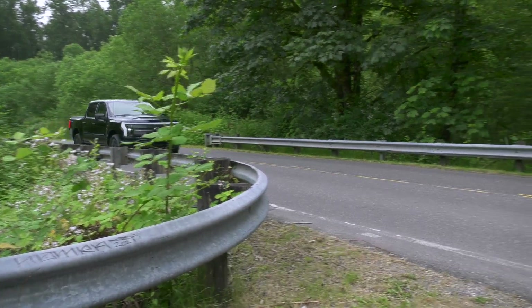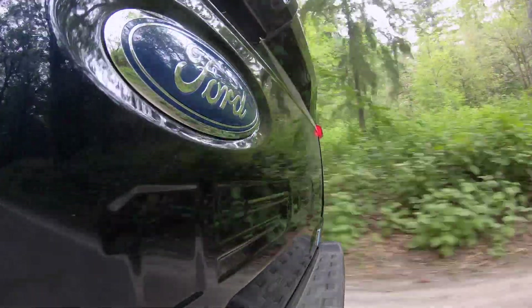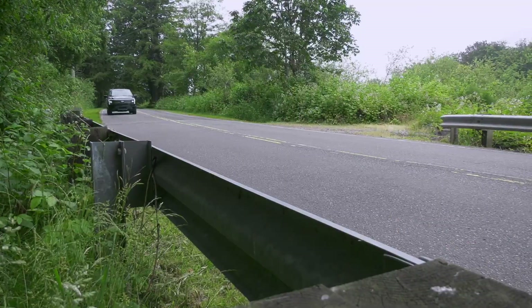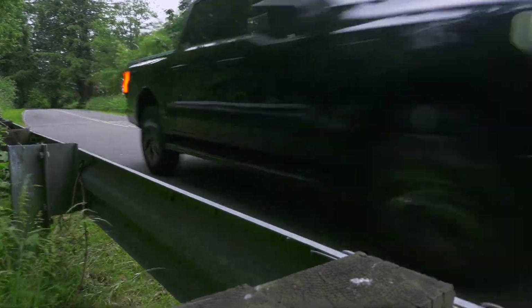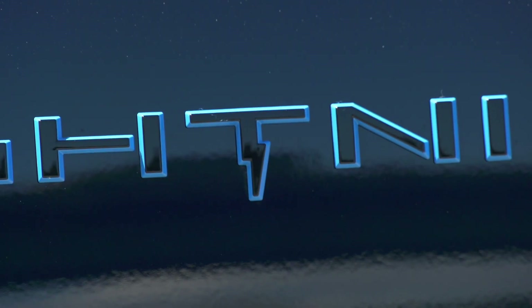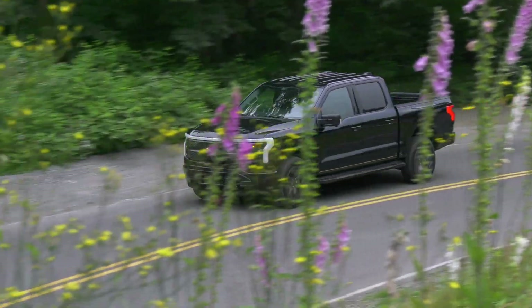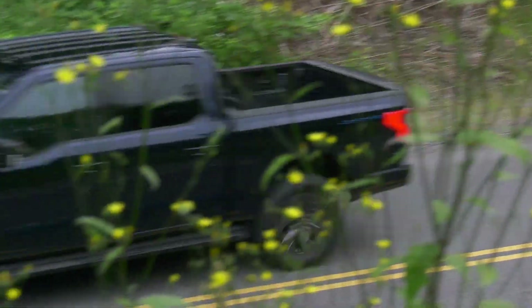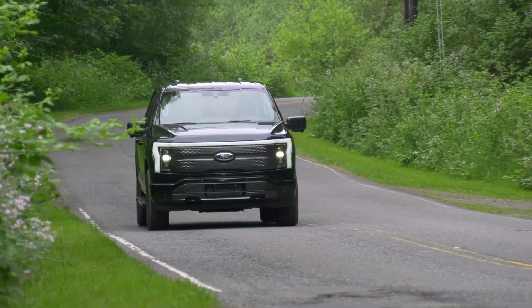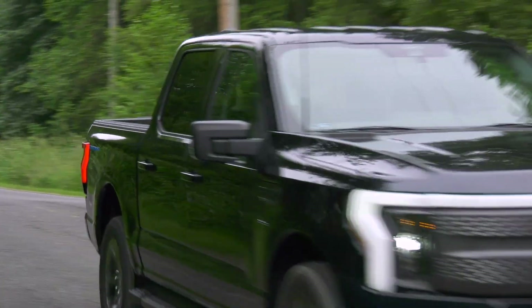Buying the right pickup has always been about assessing your needs and getting the right machine for the job — this is no different. Lightning will cover the needs of a lot of buyers; full electrification suits the F-150 to a tee. Check to see if your local Ford showroom has one in stock. As you might imagine, trucks this good leave the lot quickly. For the Seattle International Auto Show, I'm Tom Volk.